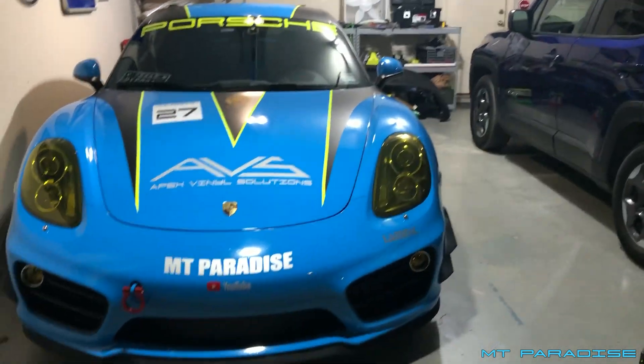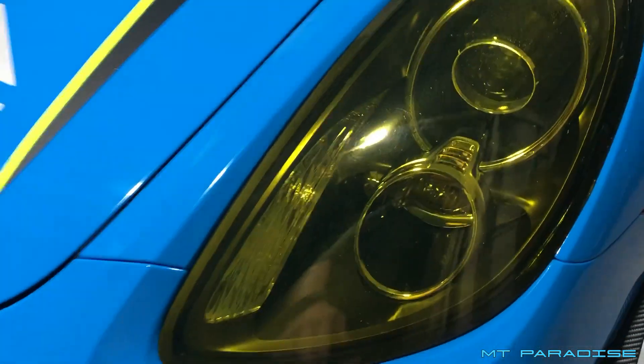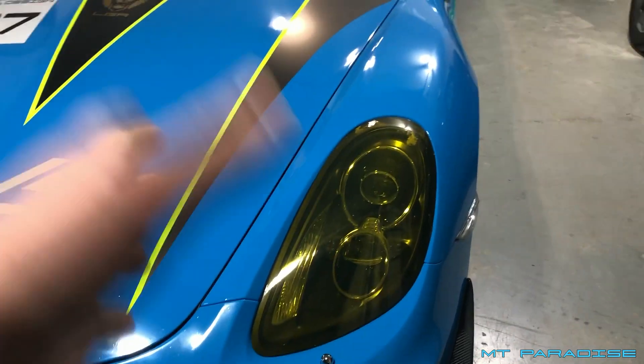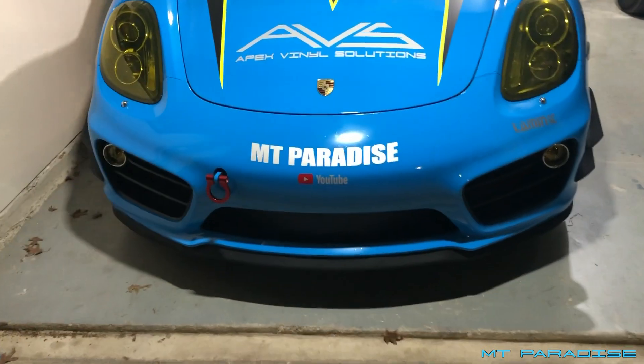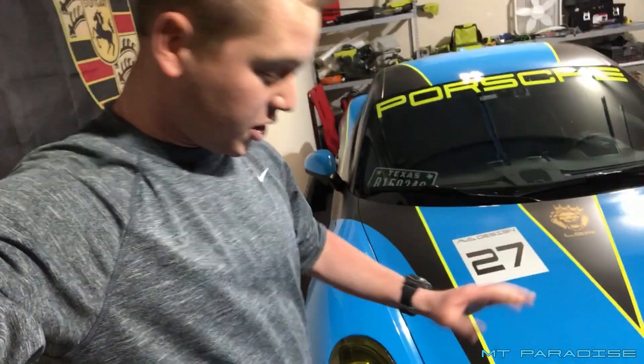One of the biggest questions I get is about the headlight film. It's actually yellow — the fog lights are also yellow, and I have tint on the headlights themselves. When the headlights are on, it actually projects out yellow. This headlight film is by Lamin-X, which I absolutely love. A lot of race cars have yellow headlights, so it gives it that race car look. In Texas, you can't impair your vision, but this doesn't darken it at all — it just turns the light from white to yellow. Plus whenever it's raining, it actually has a lot less glare.